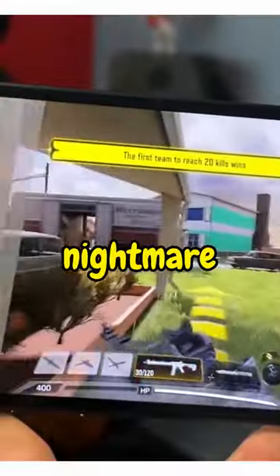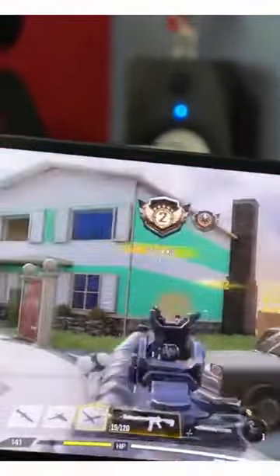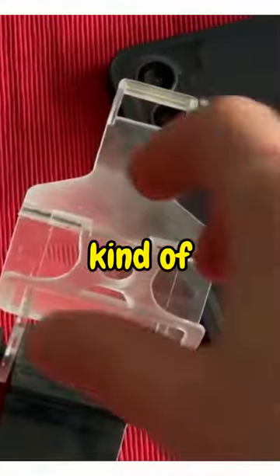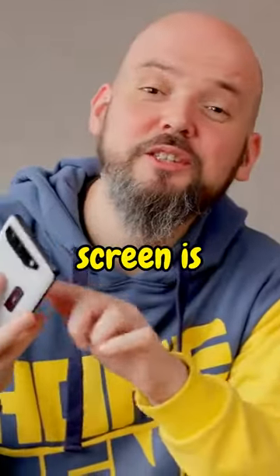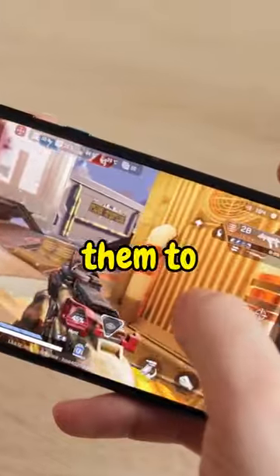Gaming on a smartphone kind of gets a bad rap because it's an absolute nightmare to try to control your character, aim and shoot all with one touch screen. Yes, some games do support a controller, but having to carry that around kind of defeats the whole purpose of having one — mobile gaming, right? A touch screen is just not enough, which is why gaming phones have these triggers on the side so you can assign them to aim and shoot.